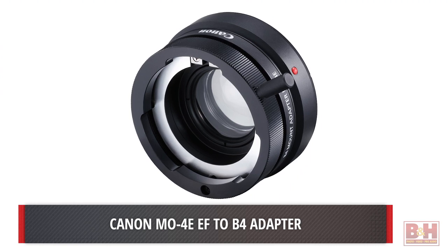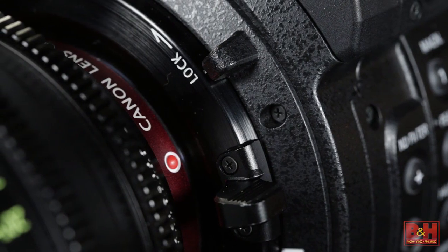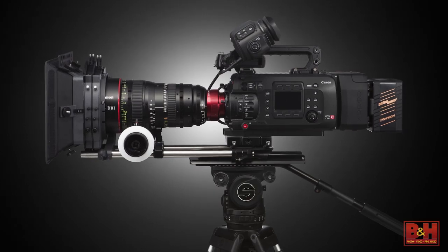Lens power is provided through the mount, and the EF version is a locking mount, giving it added strength and stability necessary for high-end cinema lenses. For those who need or want to switch, the mount is swappable at a Canon service center.